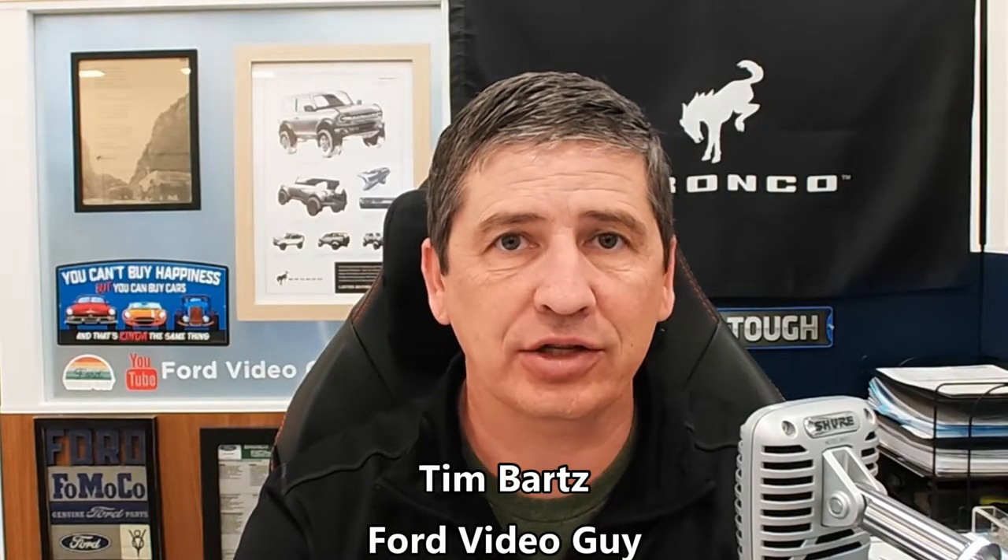Hi, I'm Tim Bartz, Internet Sales Manager here at Long MacArthur Ford in Salina, Kansas, your source for Ford news, updates, and information. Today we have a video on the 2023 Ford Explorer.